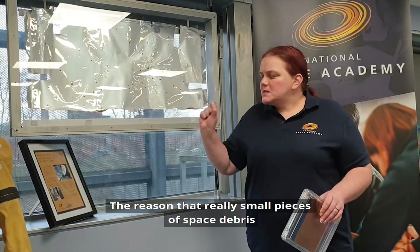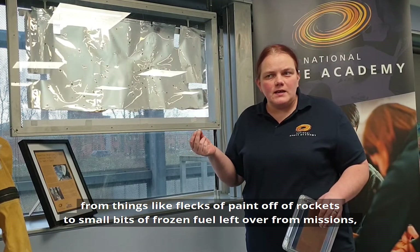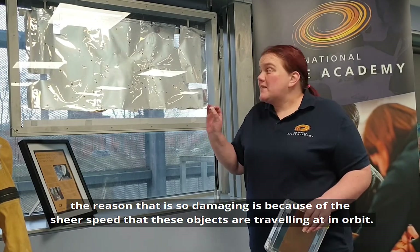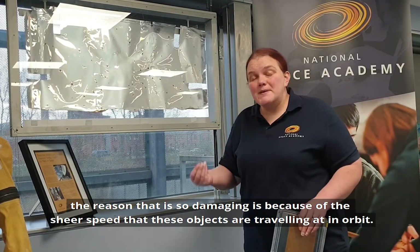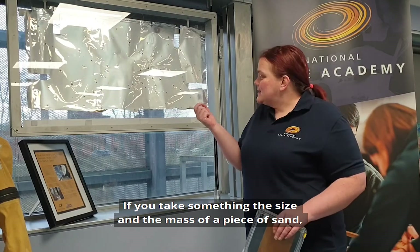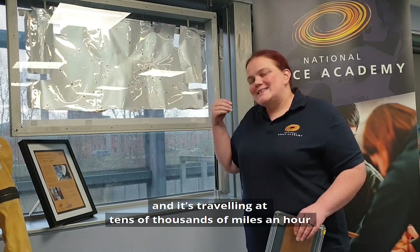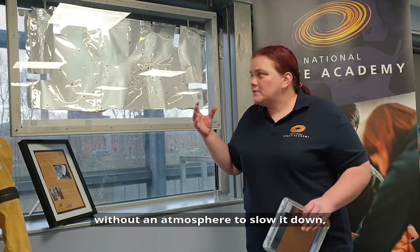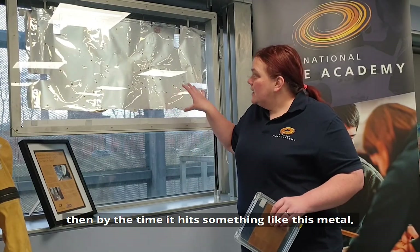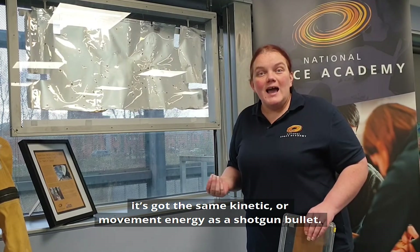The reason that really small pieces of space debris — from things like flecks of paint off of rockets to small bits of frozen fuel left over from emissions — the reason that is so damaging is because of the sheer speed that these objects are travelling at in orbit. If you take something the size and mass of a piece of sand, and it's travelling at tens of thousands of miles an hour without an atmosphere to slow it down, then by the time it hits something like this metal, it's got the same kinetic or movement energy as a shotgun bullet.